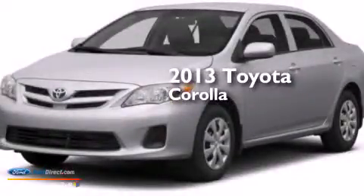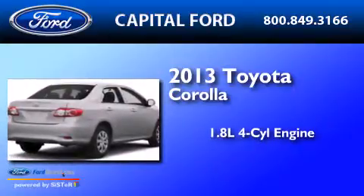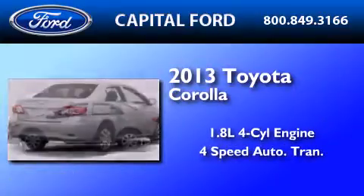This is a 2013 Toyota Corolla. It has a 1.8-liter four-cylinder engine and a four-speed automatic transmission.